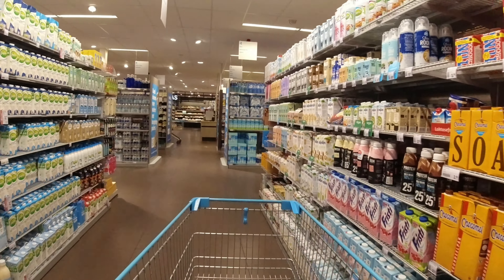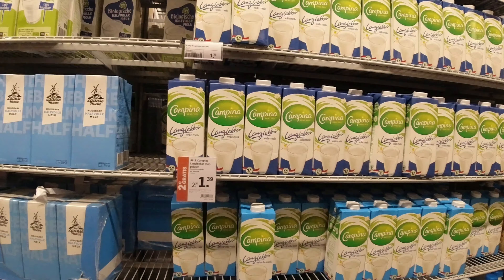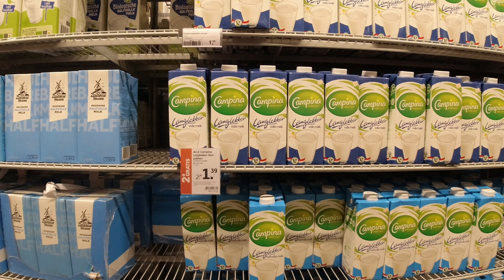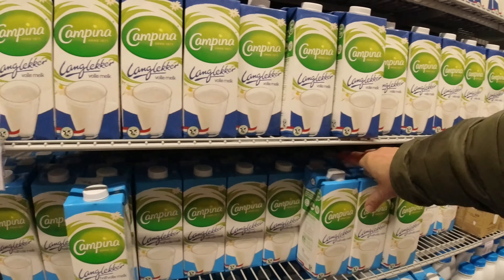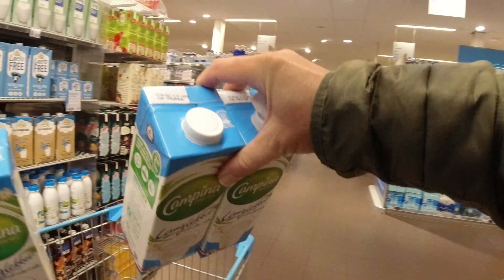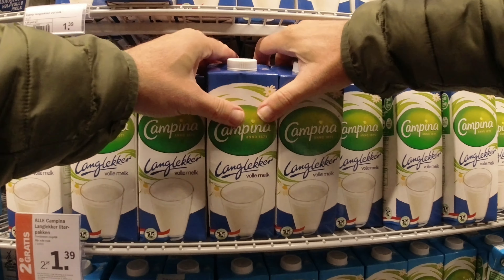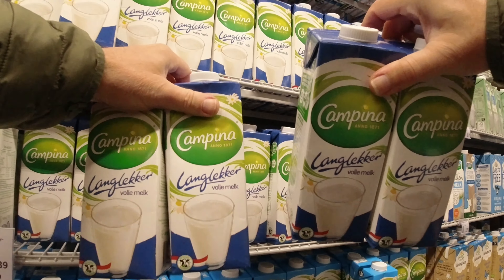So here, this is very interesting. You can see here: 2e gratis. I would say 2e gratis is very interesting if you have a milk drinker at home. And then, the most delicious milk — the Campina.